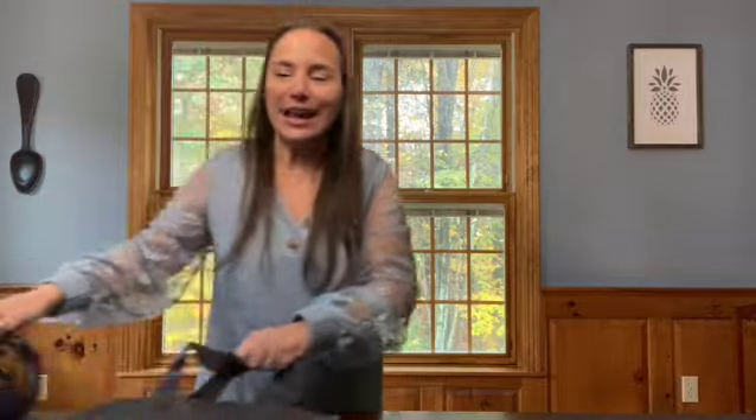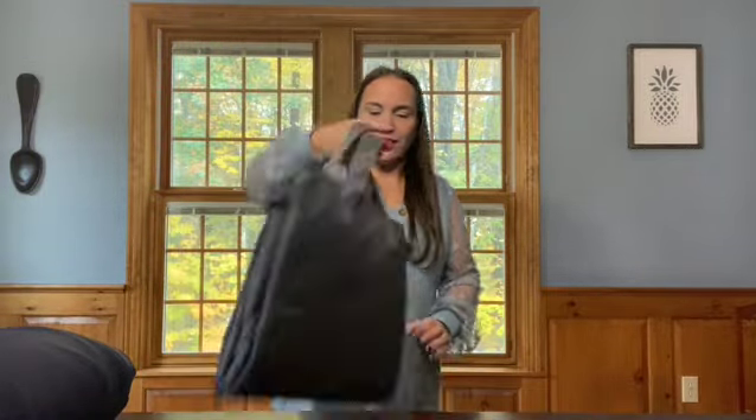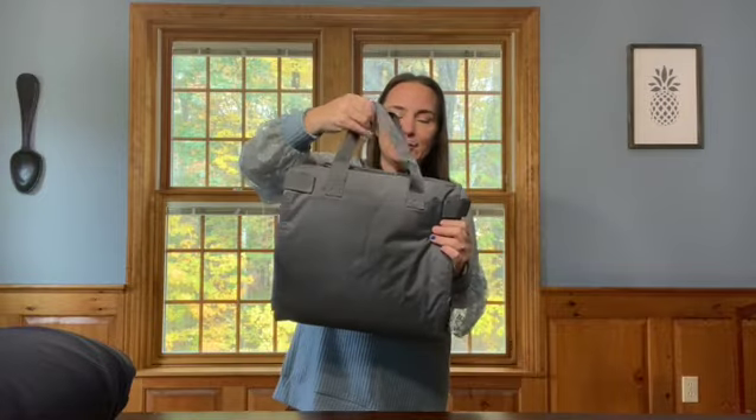Now let's talk about some adventure. Who has kiddos that play sports? And who freezes their tushy off in the fall, winter, and spring outside? I am always running cold, so I want to show you two of our blankets that are meant for outdoor use. This one is really cool — this is the stadium blanket. It folds up real nice.